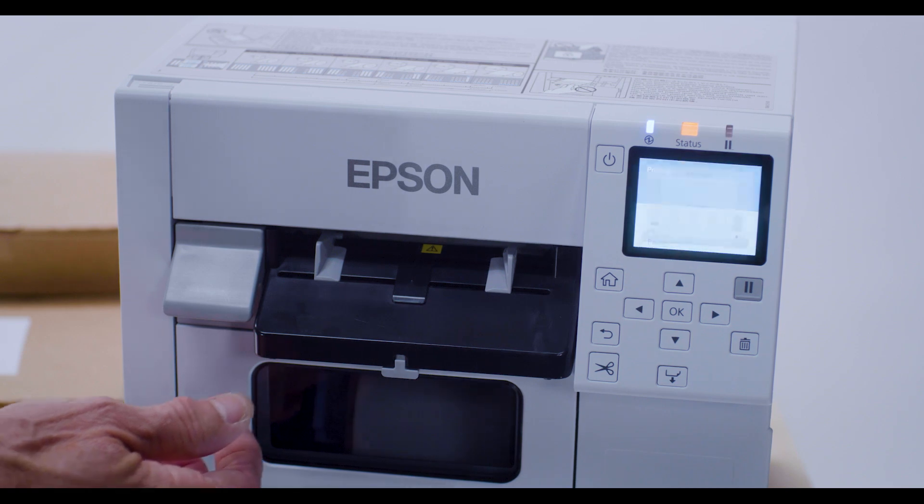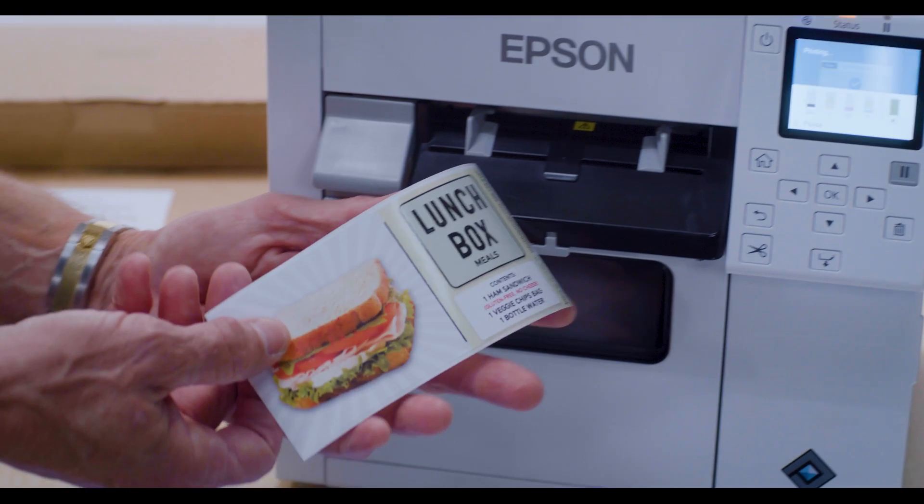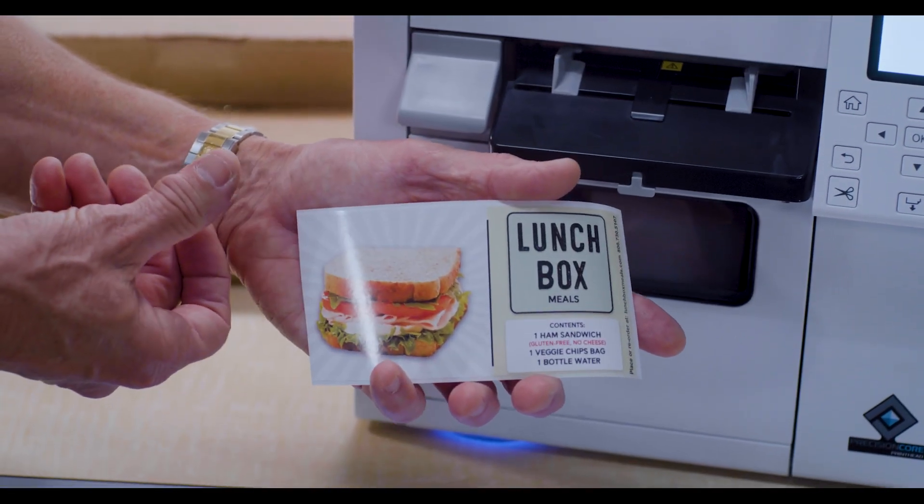The Epson Colorworks line of printers enables businesses of all sizes to help maximize order accuracy and elevate the customer experience through producing eye-catching color labels on demand.